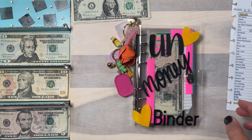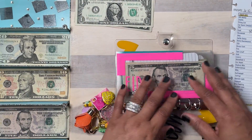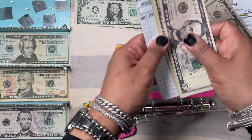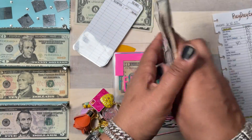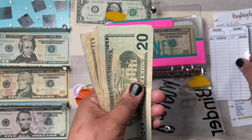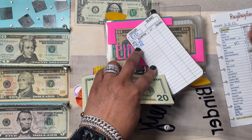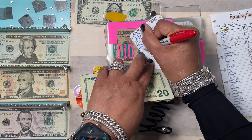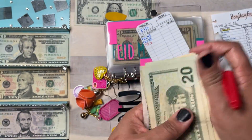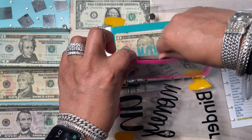Now I'm going to stuff my fun money binder. ID Outfitter is going to get $15 — that's a $10 and a $5. Counting what we have: $20, $40, $50, $60, $65, $70 — so we have $70 in ID Outfitter for 2023. I like to get around $1,500 in that envelope.